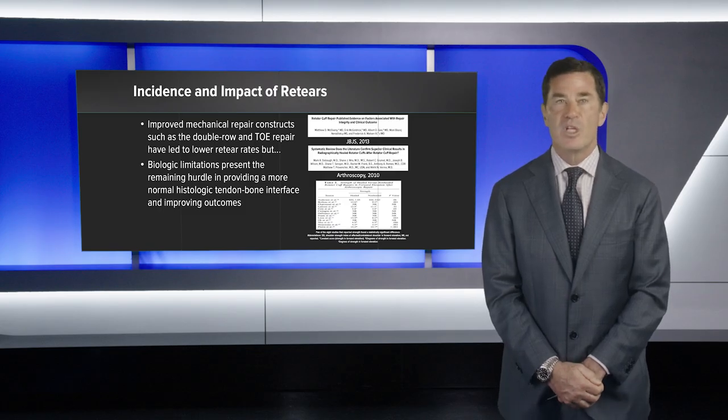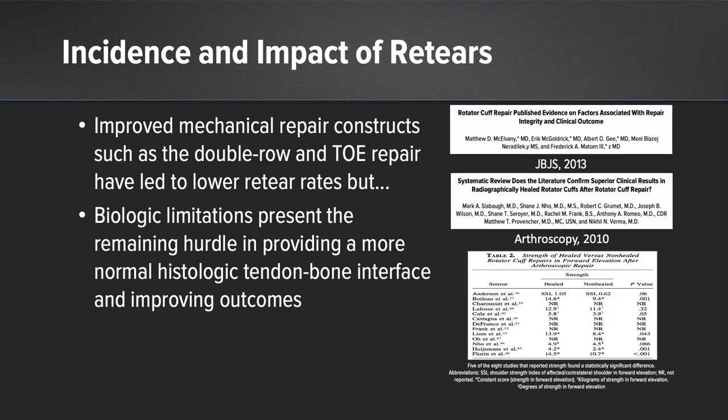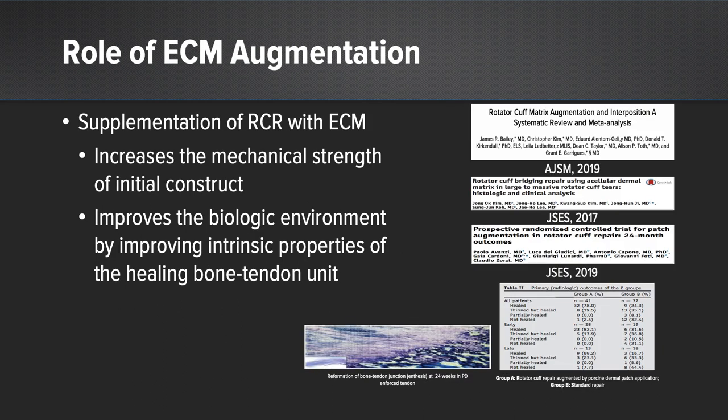Re-tear rates range between zero and 95%, and the majority of these re-tears occur in the first six months. The weak link is the tendon-bone interface. We've done a good job of time-zero biomechanical constructs by utilizing double-row and trans-osseous equivalent repairs, but we still have biologic limitations. The premise is that we can augment our repairs with extracellular matrix patches, which increases the mechanical strength of the initial construct and improves the biologic environment by improving intrinsic properties of the healing bone-tendon unit.